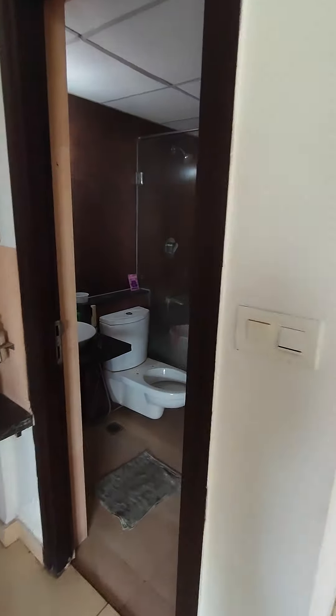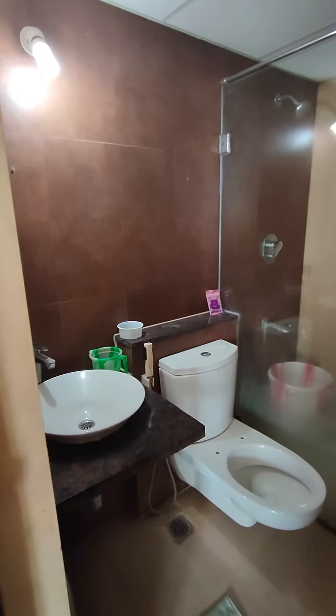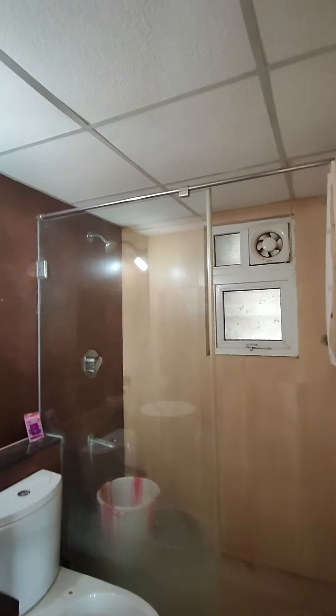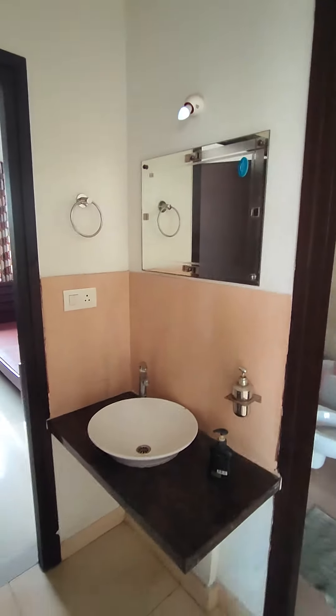This is your powder bathroom for guests. There's a Jaguar geyser in the false ceiling, a washbasin outside, and a looking mirror.